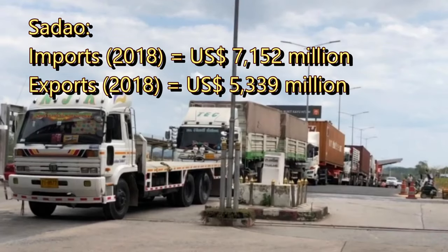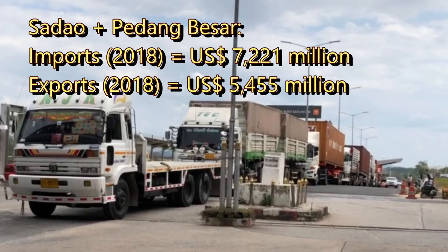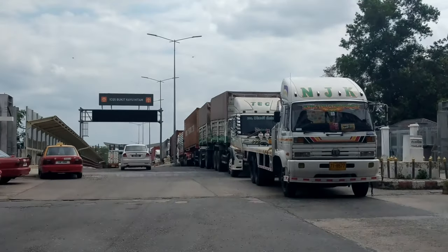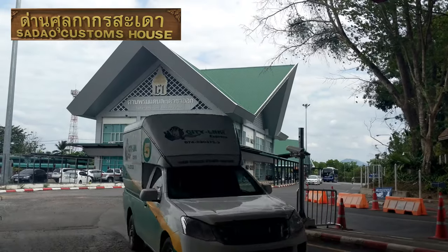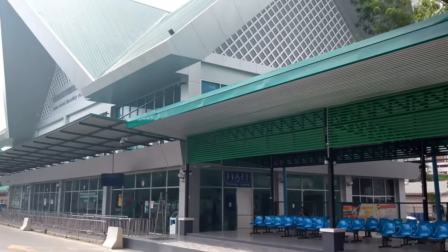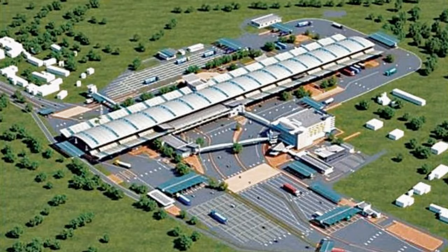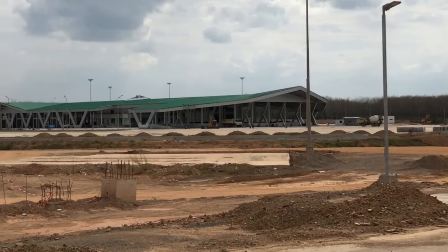The Songkhla Sadao Customs Checkpoint, along with that of Padang Besar, accounts for one-half of Thailand's total value of border trade. The increasingly large volume of trade through Sadao and plans for border economic area implementation have motivated improvements in the existing facility with a new truck depot and better accommodations at the border, and most noteworthy, the construction of a huge new CIQ facility that is to be operational by the end of 2019.